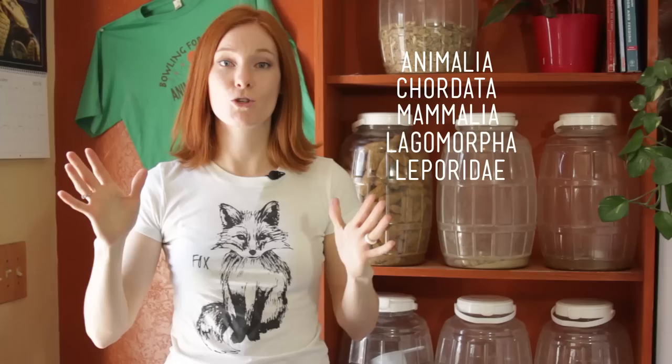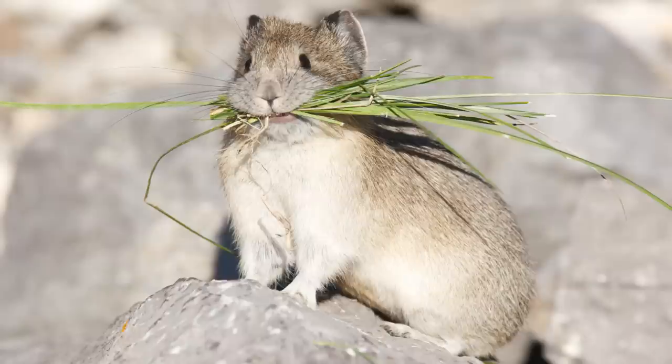Let's move on to the family Leporidae. Leporidae distinguishes pikas from our hares and our rabbits, because leporids have long ears and short fluffy tails. Pikas are the opposite. Now there's also a difference between hares and rabbits.